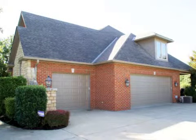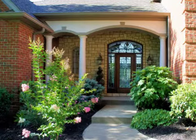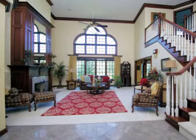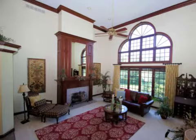Interior features of this property include a first-floor master, custom woodwork throughout, large bedrooms, walk-in closets, carpeted flooring, two fireplaces, a full complement of kitchen appliances, a recreation or bonus room, a wet bar, a formal dining room, a great room, and an eat-in kitchen.